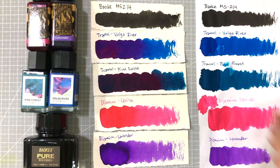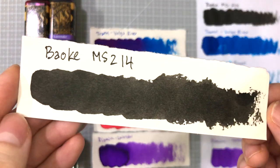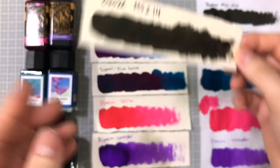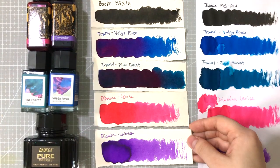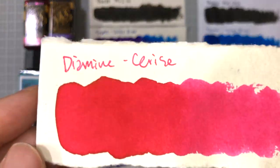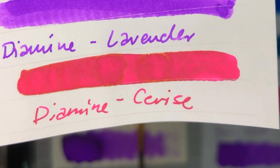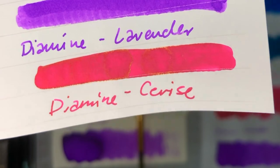Moving on to inks. Again, the Bauke MS214 — I found this waterproof ink when searching for more affordable local options equivalent to Platinum Carbon Black. Then Diamine Lavender and Cerise. I'm sure everyone knows Diamine already, but I don't think many people know that Cerise has a beautiful gold sheen. Check it out if you like a hot pink and gold combo.